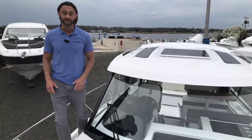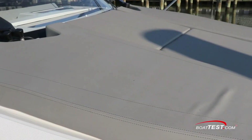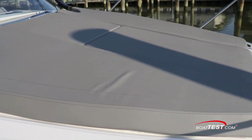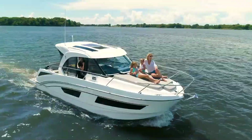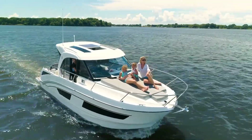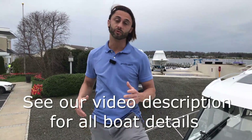First thing you'll notice at the bow is room for two big bow sun pads. When those are deployed you still have access to your four cup holders, with plenty of room to stretch out and enjoy the day catching some sun rays. The bow itself is a full walk-around, but only the starboard side — a really popular feature of the Beneteau Antares 9.